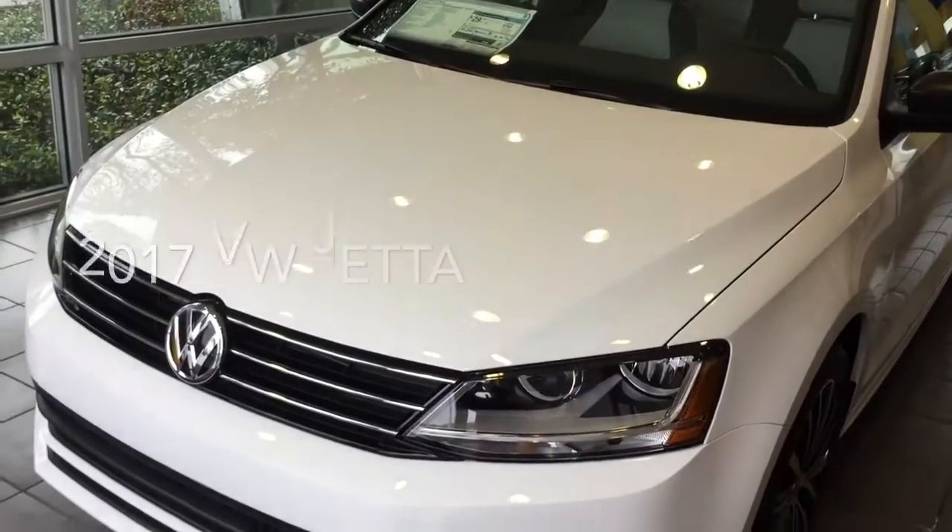Hi, good afternoon, Coda. This is Mike over at Capistrano Volkswagen. I was off yesterday and while I was off, we got a couple of the 2017 Jetta Sports in — this white one right behind me and then a gray, platinum gray metallic outside. So I just wanted to give you an update on this. I'll give you a quick look — here is the white one.